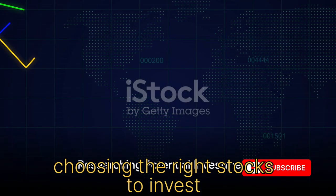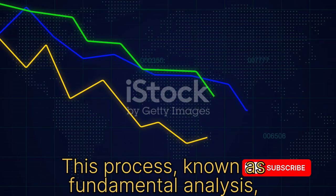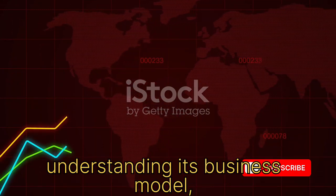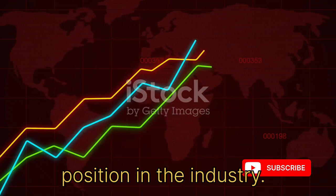Choosing the right stocks to invest in requires research. This process, known as fundamental analysis, involves studying a company's financial statements, understanding its business model, and assessing its competitive position in the industry.